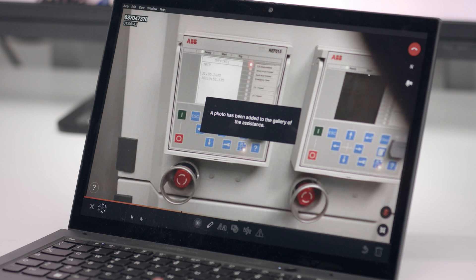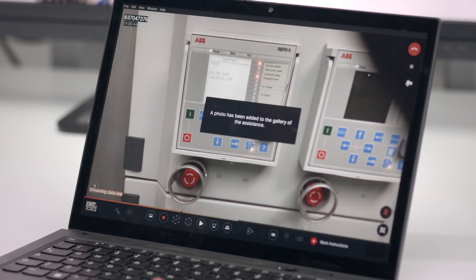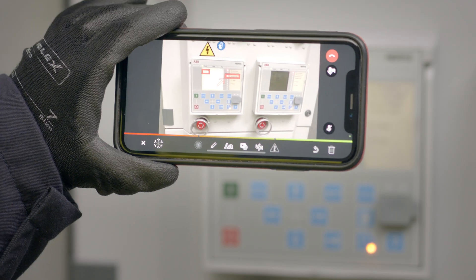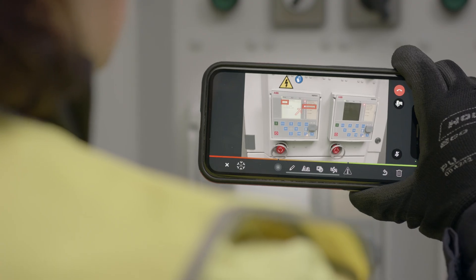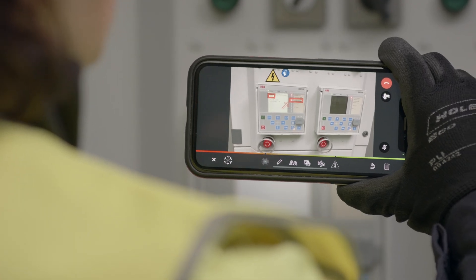Additionally, when connection issues arise, Giada can switch to frozen mode — capturing a screenshot of the equipment and sharing it in real-time, enabling both parties to draw and annotate directly on the image. Giada can also involve additional experts, such as a factory specialist, to join the call with Veronica in real-time.